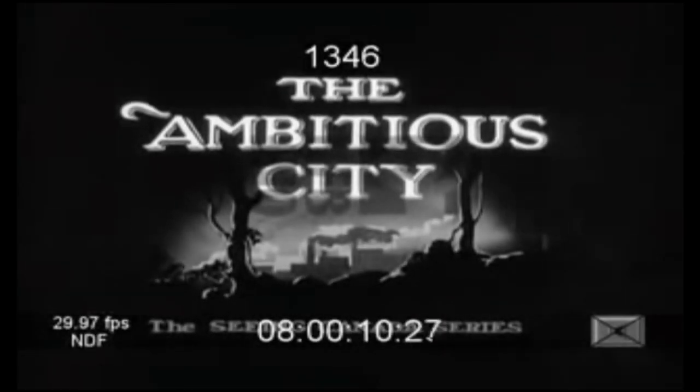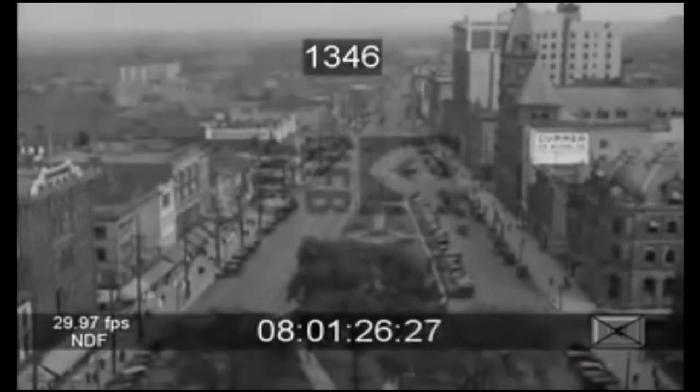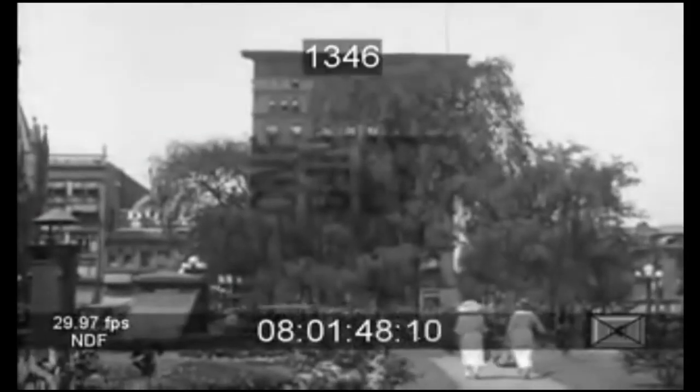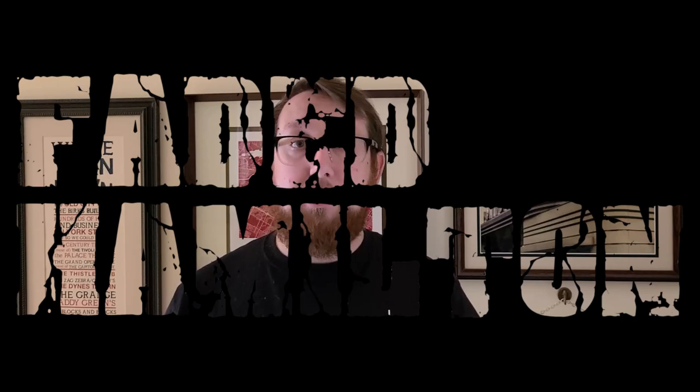Hamilton at the time was called the Ambitious City, and it's easy to see why. We were the first city in Canada to build a waterworks anywhere near this size. I hope one day we'll regain that ambition. Until then, we're just left with these examples of Faded Hamilton.